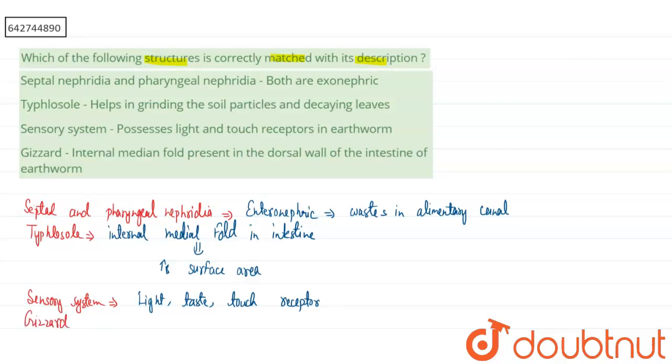For Option 4, the gizzard is present in the stomach region — it is not present in the intestinal part. It is generally located in segment 8, just above the stomach. The gizzard is responsible for grinding food, including soil particles and decaying leaves.